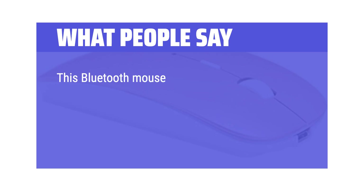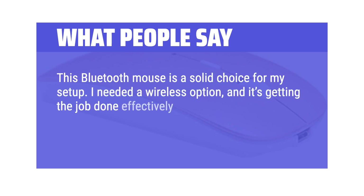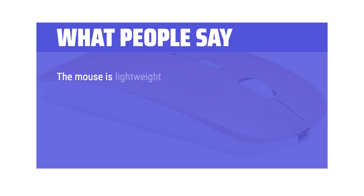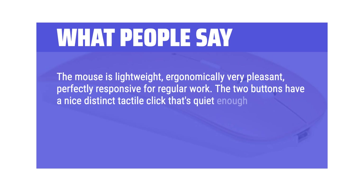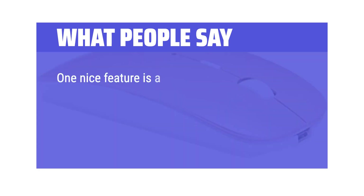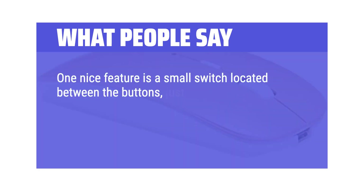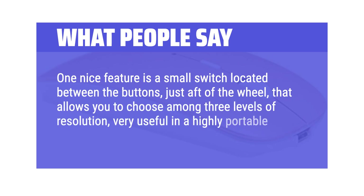What we like: The Zero Bluetooth Mouse is a solid choice. I needed a wireless option and it gets the job done effectively. The rechargeable feature is convenient and it pairs easily with my devices. The mouse is lightweight, ergonomically very pleasant, and perfectly responsive for regular work. The two buttons have a nice distinct tactile click that's quiet enough not to disturb anyone nearby. One nice feature is a small switch between the buttons that lets you choose among three levels of resolution — very useful in a portable setup.